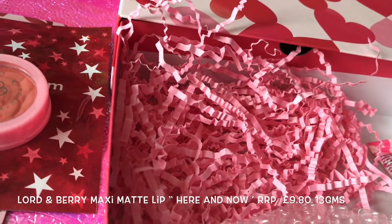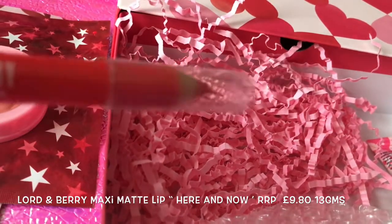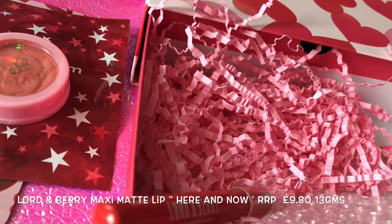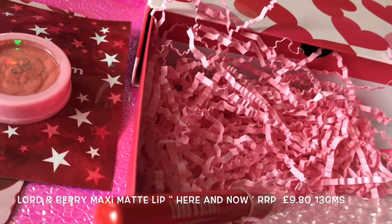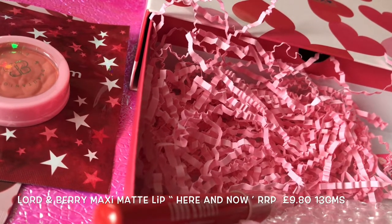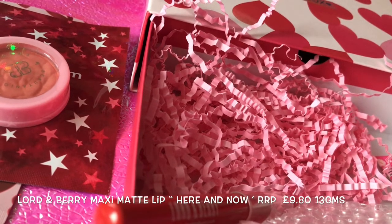We also have a Lord & Berry lipstick, full size and recommended at £14. This is the Maximum Lip Matte in Crown Here and Now. The liner-meets-lipstick delivers a brilliant matte colour and glides on efficiently. Lord & Berry believes that a swipe of your favourite lipstick can deliver the same impact as a fashion accessory.